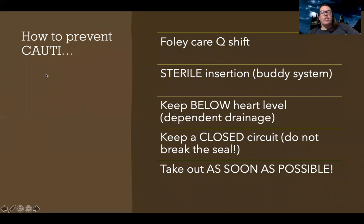So how do I prevent infection? I'm going to clean that catheter every shift — in some hospitals with a CHG cleanser. I do sterile insertion, and where I work, a charge nurse or someone trained in leadership has to be there with you during insertion to make sure it's sterile. I want to keep it below heart level for dependent drainage, keep a closed circuit and never break that seal, and remove the catheter as soon as possible.